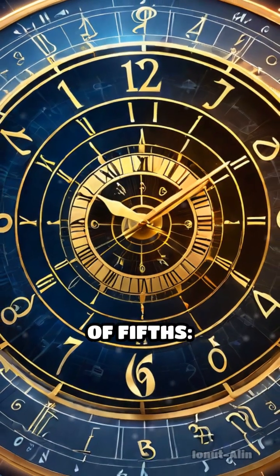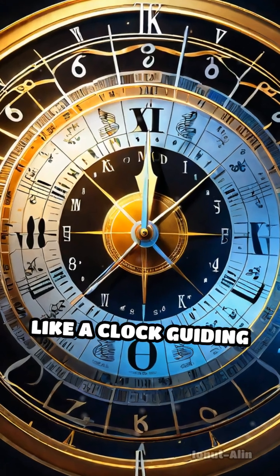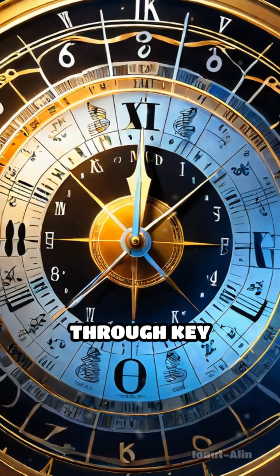Consider the circle of fifths — a visual map connecting all 12 notes in a perfect loop, much like a clock guiding musical journeys through key changes.